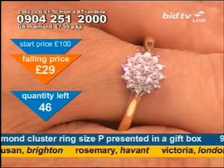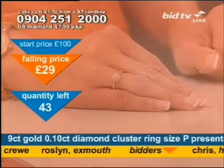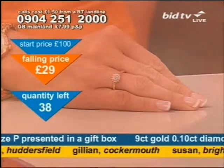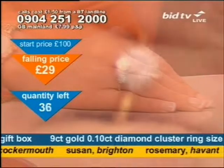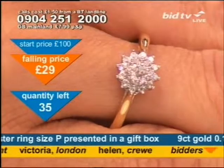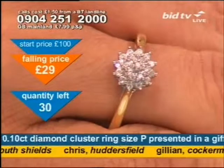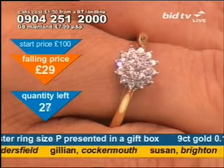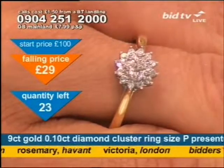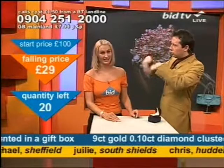Gillian in Cockermouth, Helen in Crewe, Chris in Huddersfield — all have got the ring. Good news, it's on the way, usually within seven days. Twenty-nine pounds gets you 19 diamond stones. For me, that could easily be an engagement present. It could be your man on his knees — it could be an engagement present for somebody.